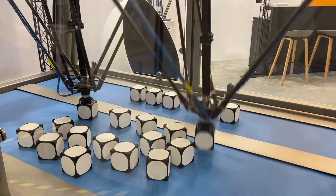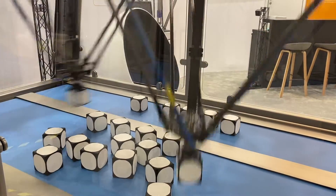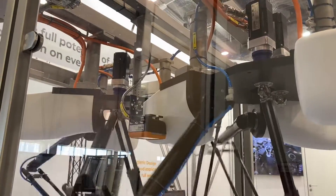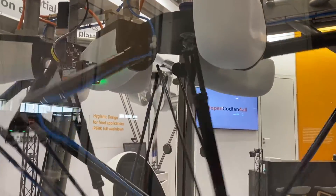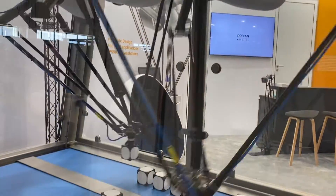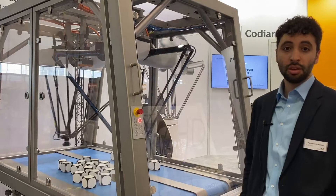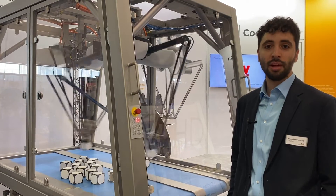We have tight synchronization between the companies, but we're still maintaining collaboration with other controls companies. One thing to point out with this new model we're releasing to the market is that we are able to have a higher pick density by mounting two robots very closely together, closer than most other Delta robots in the market.